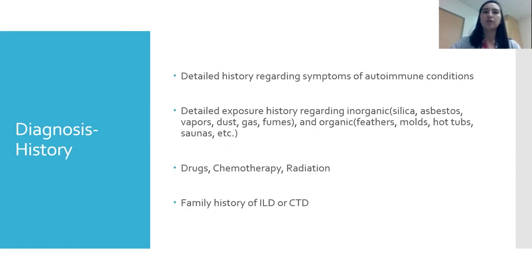To make the diagnosis, we start with a detailed history. We ask about symptoms, autoimmune symptoms specifically — things like rashes, joint pain, skin thickening that would suggest rheumatoid arthritis or scleroderma. We ask about occupational and organic exposures such as molds and bird feathers, which can cause hypersensitivity reactions. We also ask about drugs, chemotherapy, radiation, and any family history of interstitial lung disease or autoimmune conditions.